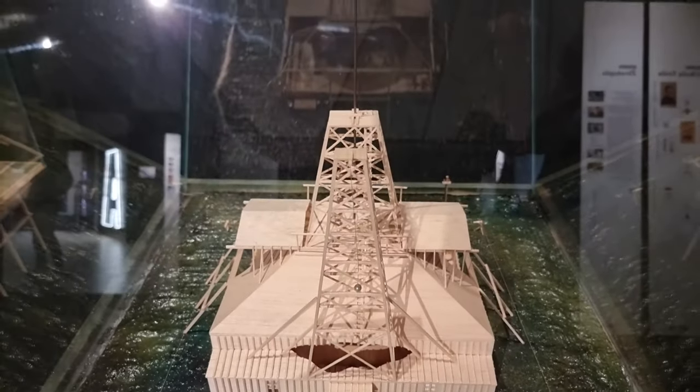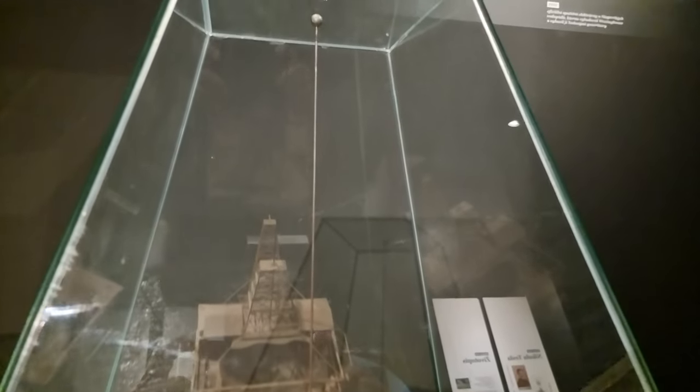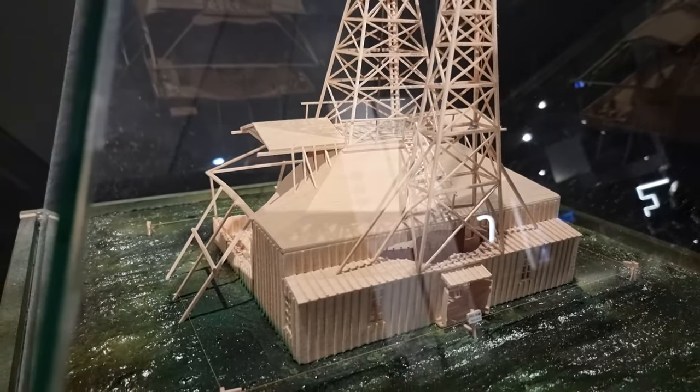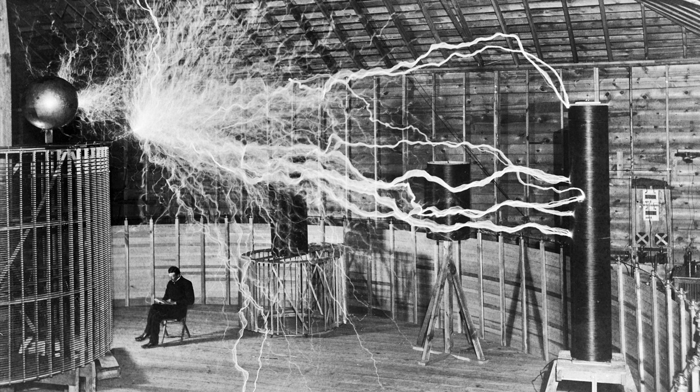The upper electrode on the laboratory was a three-foot diameter copper ball weighing about 200 pounds, attached atop a 142-foot tall metal mast. The mast was supported by an 80-foot tall wooden lattice tower. The copper ball served as a terminal for the high voltage, high frequency currents that Tesla generated with his magnifying transmitter.